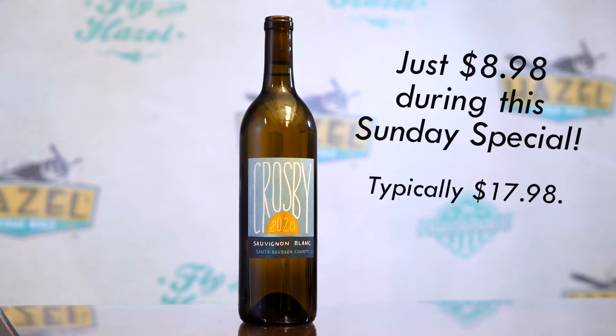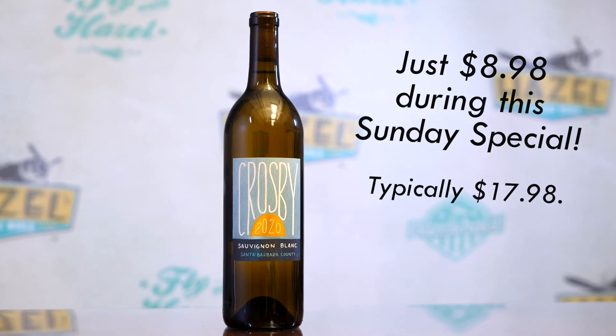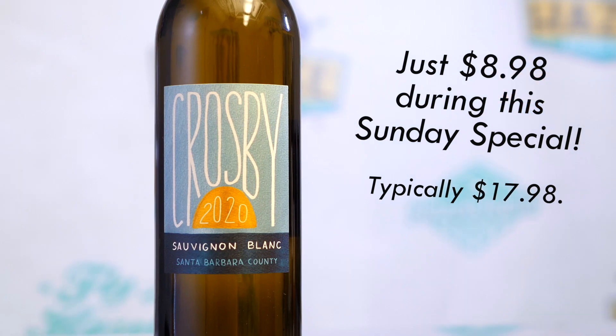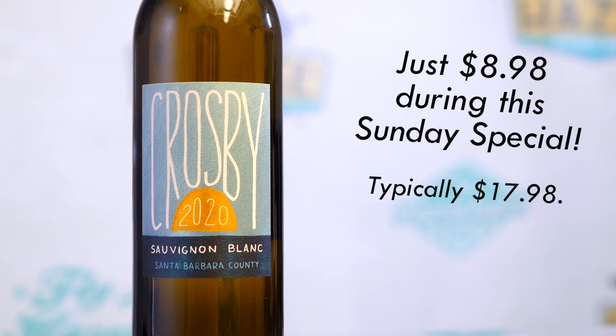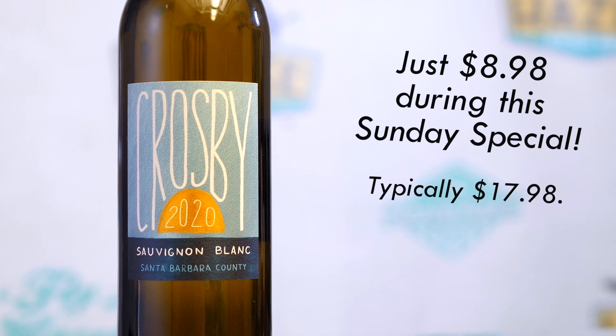So up front, fresh — Meyer lemon, some fresh melon tones going along with that. As it opens up, we'll get a little bit of that California grassiness going on in there. That juiciness, that freshness, that roundness really comes through on the finish. You get almost a lemon curd-type fatness here.